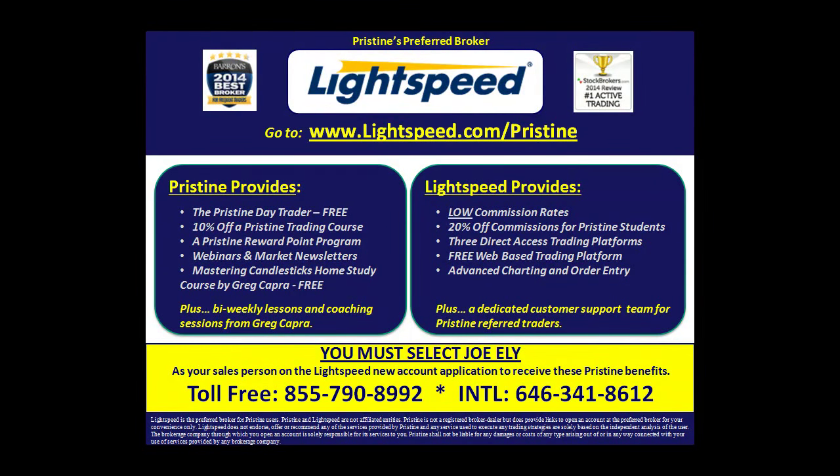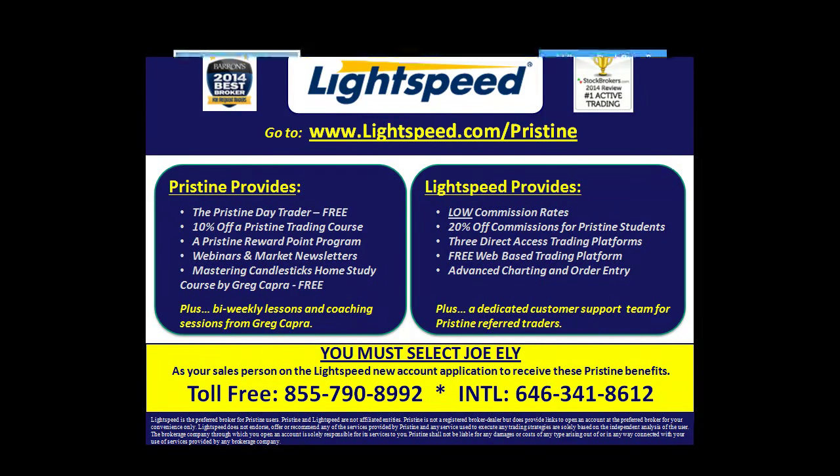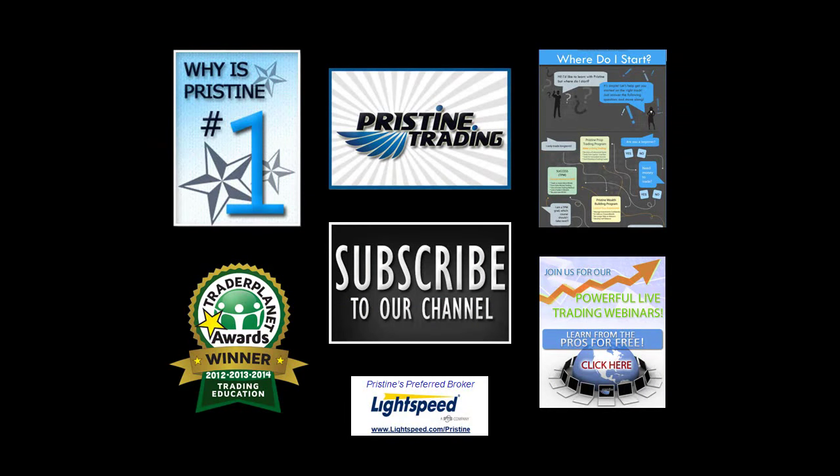For those of you looking for a broker, there are tremendous benefits to Pristine clients who use Lightspeed. Ask a counselor or go into detail about all the benefits you can have. And until next time, this is Paul Lang. Please feel free to contact me with any questions at paul@pristine.com. Thank you.